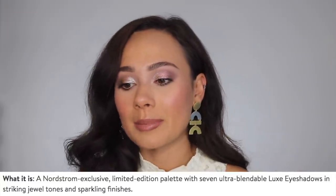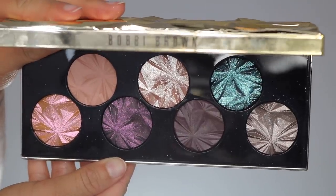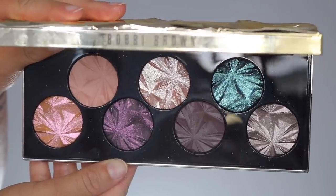This eyeshadow palette isn't very cheap — it is $75 for seven shades. $75 is quite a lot, but it has the most beautiful colors. This is a Nordstrom exclusive and limited edition. It has seven ultra-blendable luxe eyeshadows in striking jewel tones and sparkling finishes. The packaging is super unique — it's like a jewel kaleidoscope, which feels really neat for Bobbi Brown because normally they're quite boring. It's gold, very sturdy. You open it up to a large mirror and your seven shades. It has 0.49 ounces of product, and it is actually made in Italy, which I was very excited about because that's where Pat McGrath's eyeshadows are made.